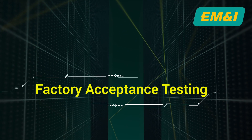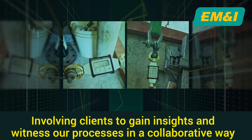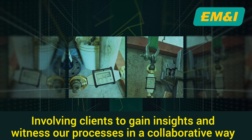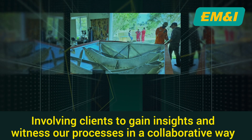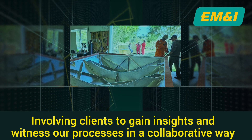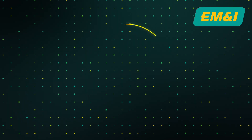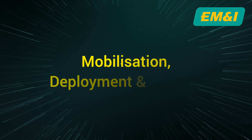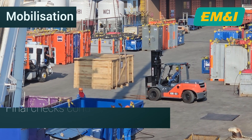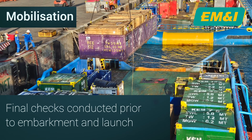We extend an invitation to witness our factory acceptance testing process. By involving our clients in this critical phase, we aim not only to meet industry standards — this collaborative experience allows our clients to gain insight into the precision, reliability and dedication that define our operations. With everything set for mobilisation, the team conducts thorough checks and prepares to embark on the journey offshore.